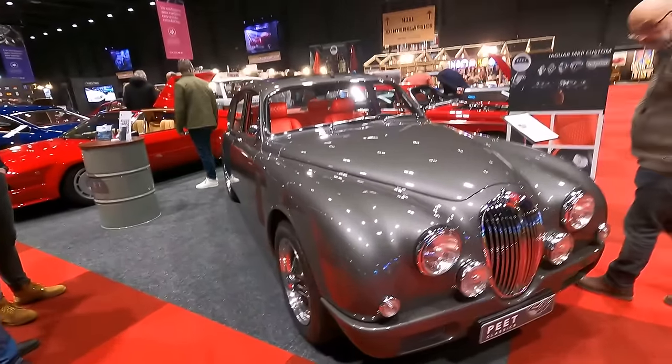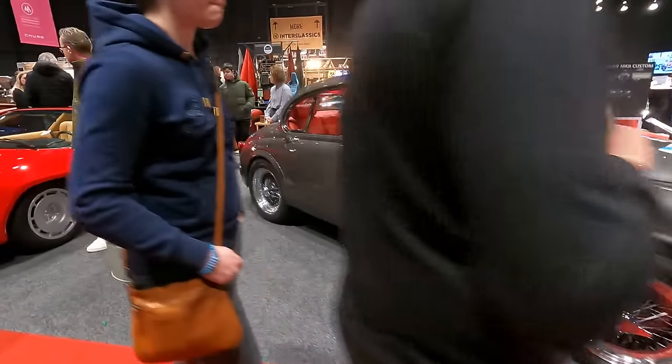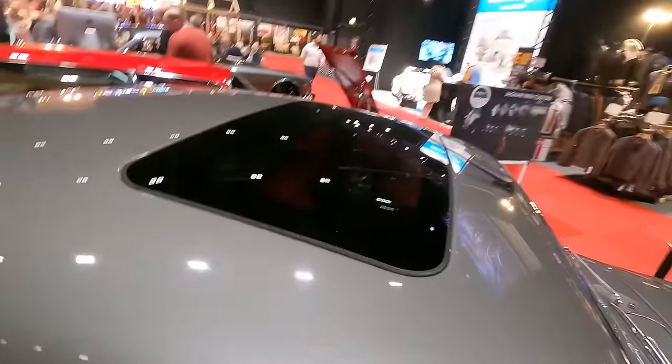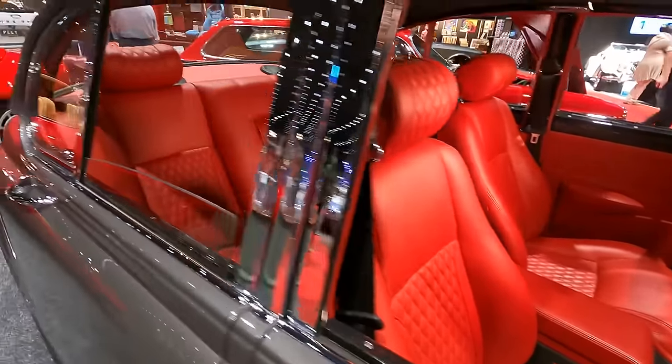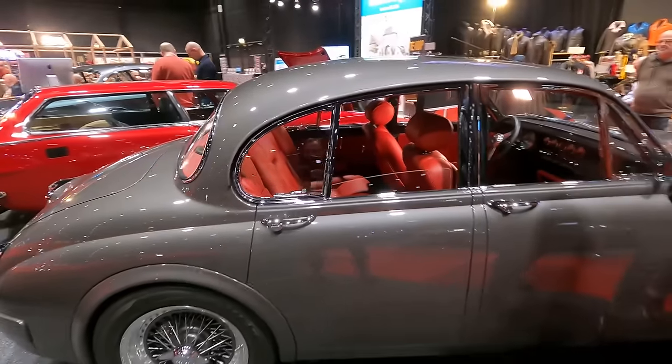I don't know what you think about restomods, but I do like them quite a lot. It's got a modern sunroof — let me know what you think about it.